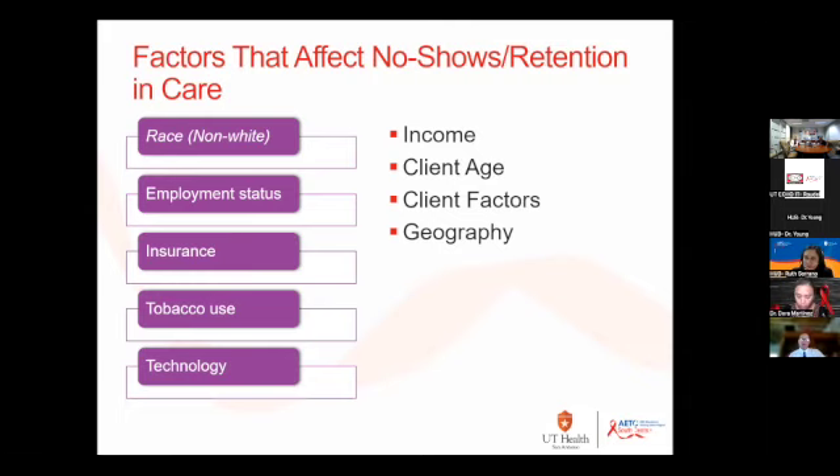Client age is a factor — youth between 9 and 26 have the highest rate of no-shows, followed by middle-aged people and then seniors. Client factors also include someone with a history of no-showing, someone with mental illness, someone with a chronic disease like diabetes or high blood pressure, someone actively using substances especially IDU, and someone whose primary language is not English.